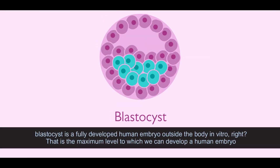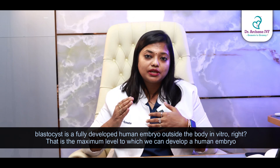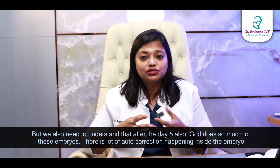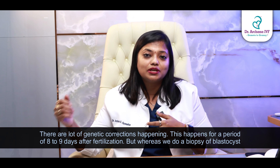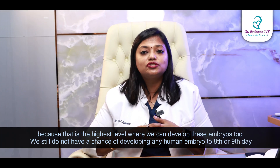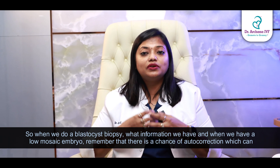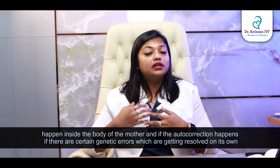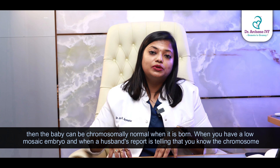What you have to understand is that a blastocyst is a fully developed human embryo outside the body, in vitro — that is the maximum level to which we can develop a human embryo. But after day five, a lot of auto-correction and genetic correction continues to happen inside the embryo for eight to nine days after fertilization. Since we cannot develop any human embryo to the eighth or ninth day, when we perform a blastocyst biopsy on a low mosaic embryo, remember that auto-correction can still happen inside the mother's body, and if those genetic errors resolve on their own, the baby can be chromosomally normal at birth.